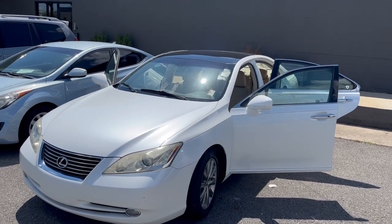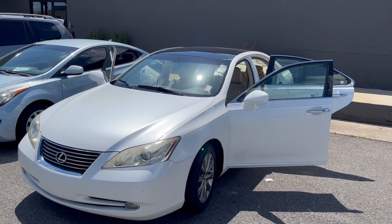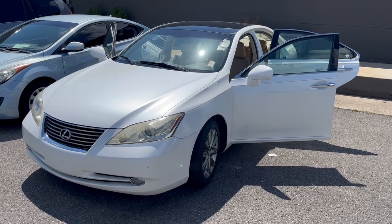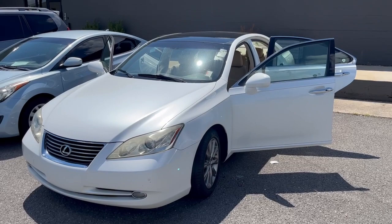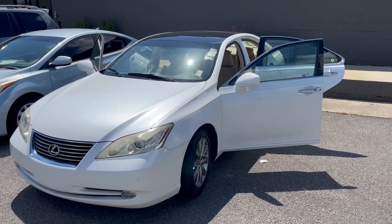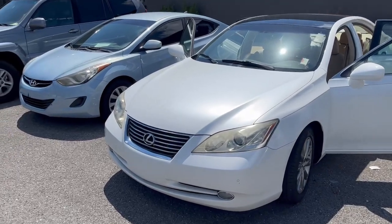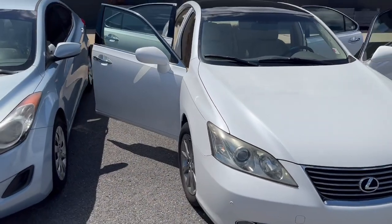What's up everybody, Joe with Joe's Cold Garage. I did a little video on this Lexus when I first got her in off the trailer from Nashville, Tennessee — bought online, sight unseen. I've dropped a few hints that there is an issue with this car.